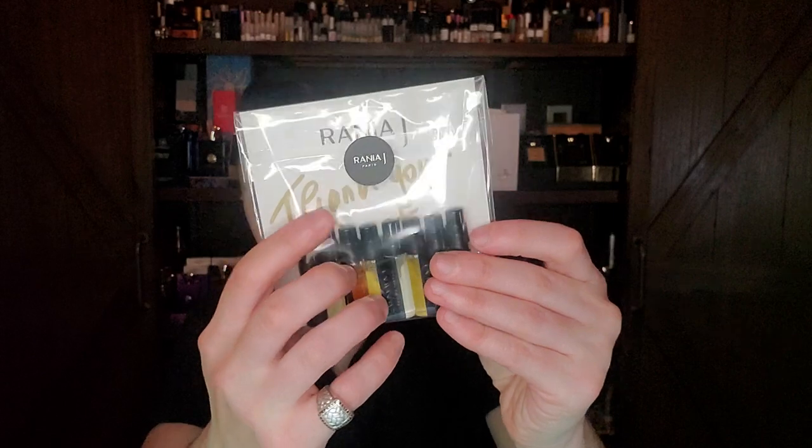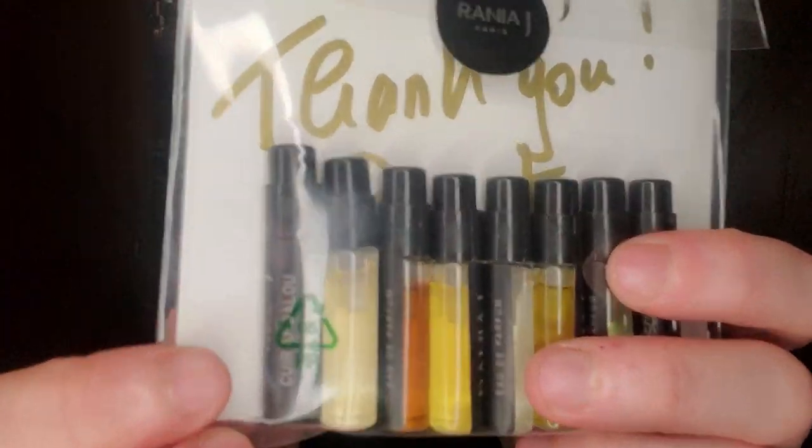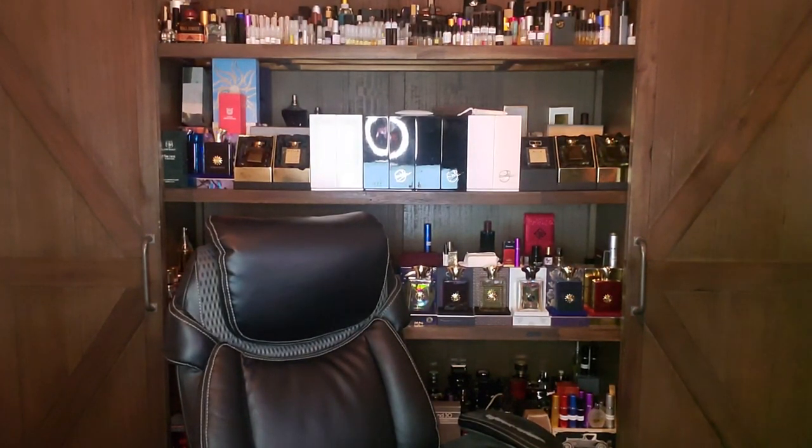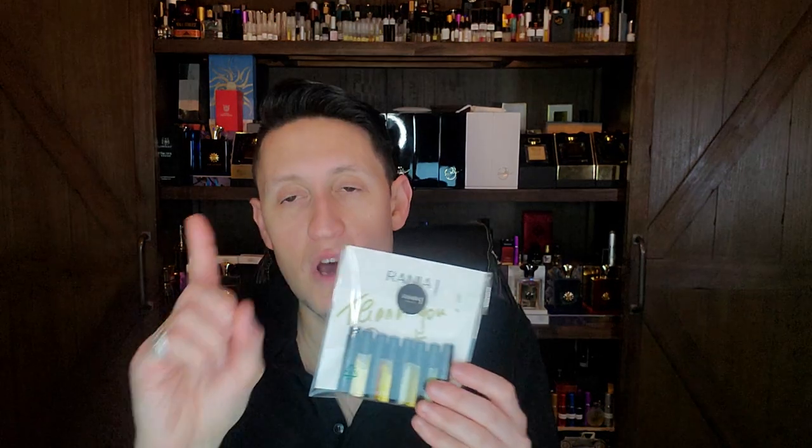Next is a fragrance from the house of Rania J — another sample set very kindly sent to me by Sheba. This is Queer Andaluz: leather, neroli, saffron, more leather, rose, violet, iris, patchouli, oud, castoreum, and sandalwood. Sounds like my kind of fragrance. I have one review from Rania J on the channel — hopefully more to come.